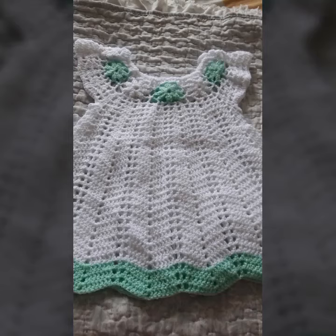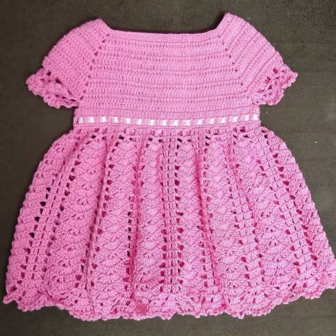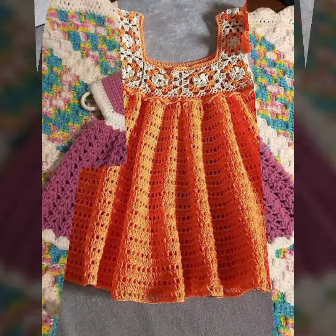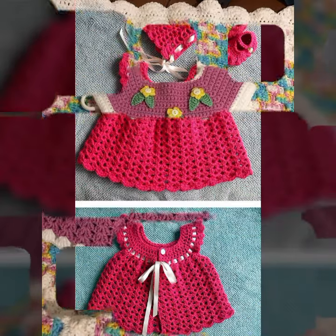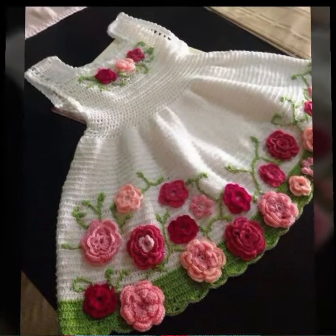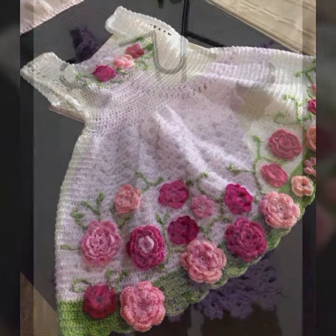Hello friends, welcome back to my channel. Today I will talk about the most stylish, most demanding, and beautiful baby crochet frog designs — new designs, new ideas, new color combinations, contrast, and stylish ideas. I hope you are in the best condition of health. I am back again with the most stylish, most demanding collection of baby crochet frog designs.